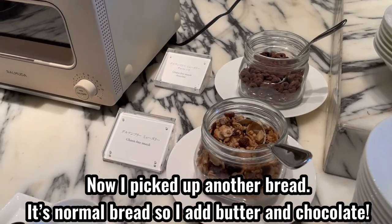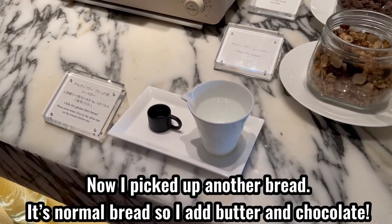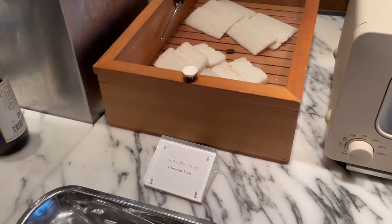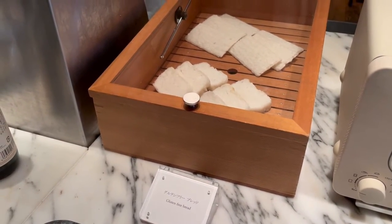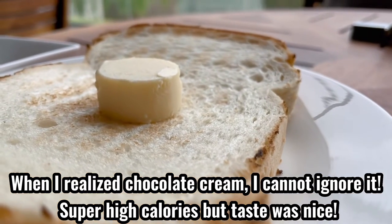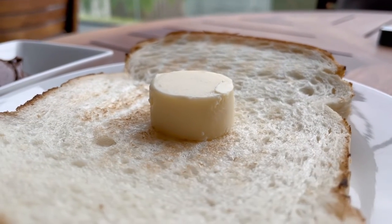Now I picked another bread. It's regular bread, so I added butter and chocolate. When I spotted the chocolate cream, I couldn't ignore it. Super high in calories, but the taste was nice.